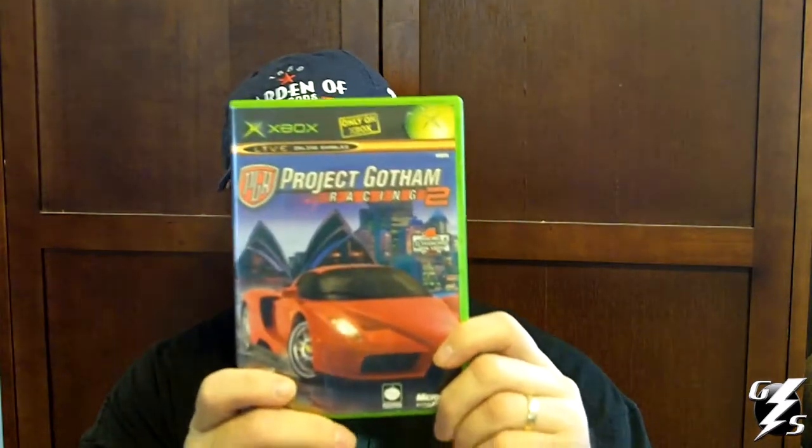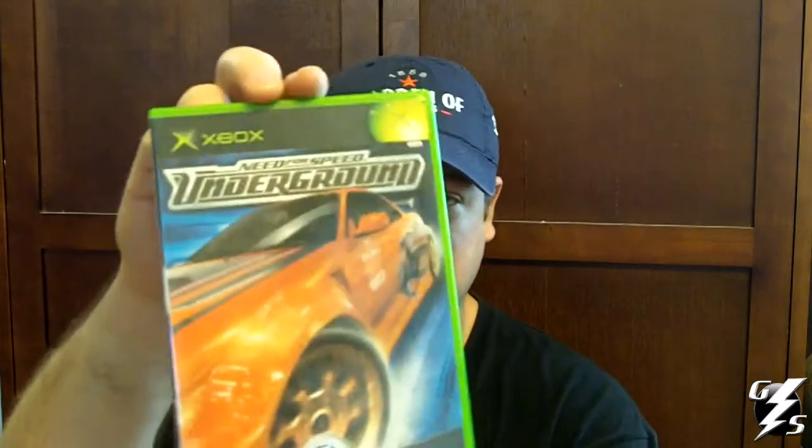Got Indiana Jones and the Emperor's Tomb. I used to have this on PC and I really liked it, so I thought I would pick this one up. This is one of the ones that's not complete - didn't come with a manual but came with a little registration card. Also got Project Gotham Racing 2, and that game is also really fun. I really like racing games.